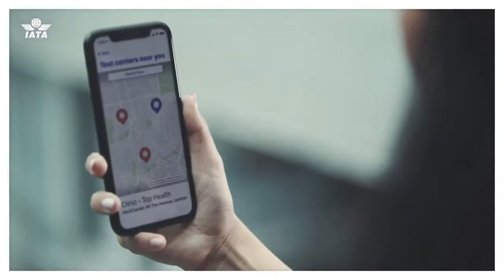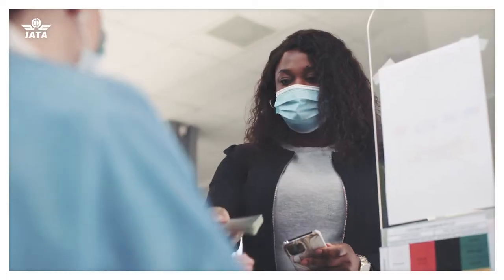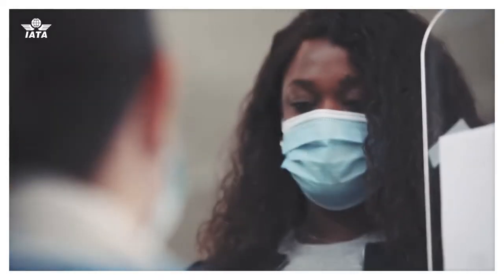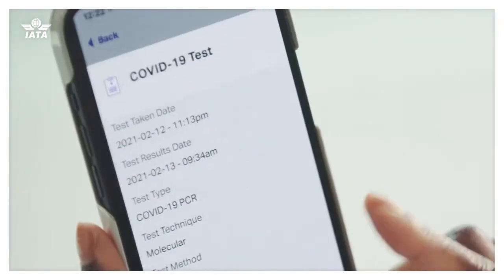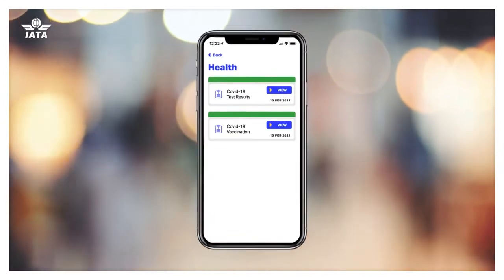If you need a test, it will provide you with a list of verified health centres near your point of departure. There, your digital ID will be confirmed using your physical passport, which will allow the lab to securely send test results to your mobile device. Once governments issue digital vaccine certificates, you'll be able to upload yours to the app.